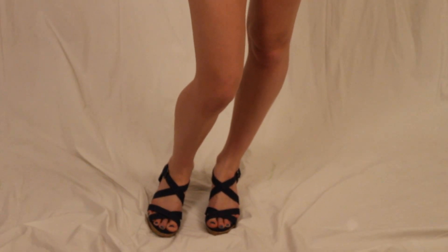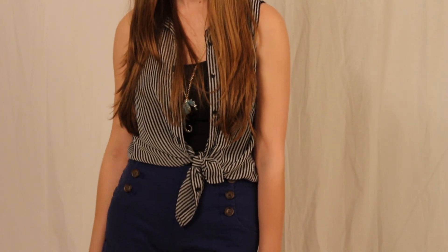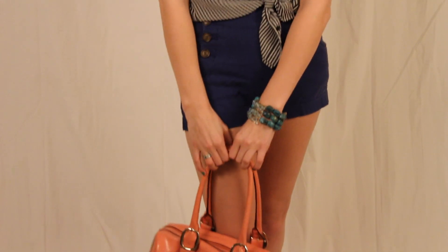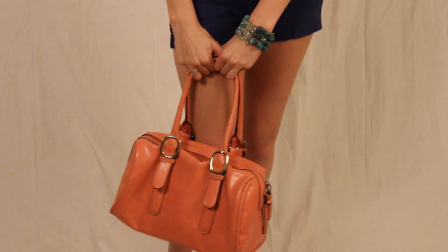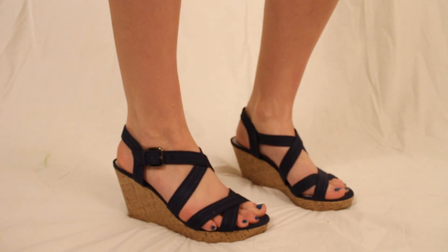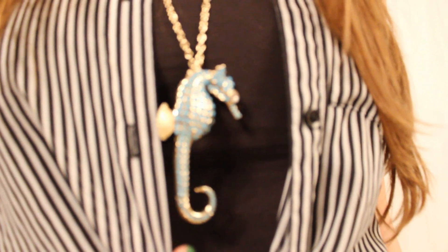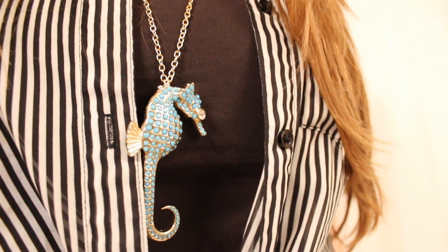This first look is based off of the nautical theme that I feel like never goes out of style. The top is from Forever 21 and the shorts are also from Forever 21. The blue wedges are from Payless Shoe Source. This seahorse necklace is from Forever 21.